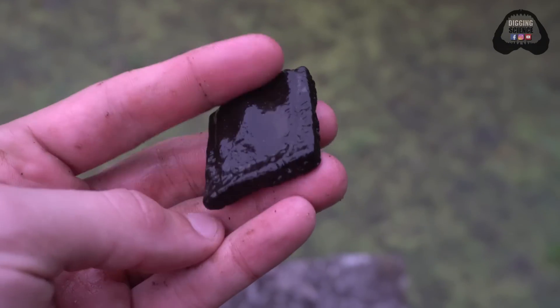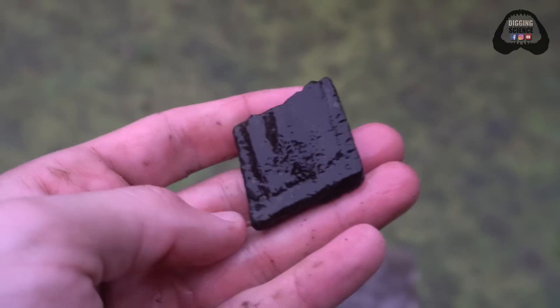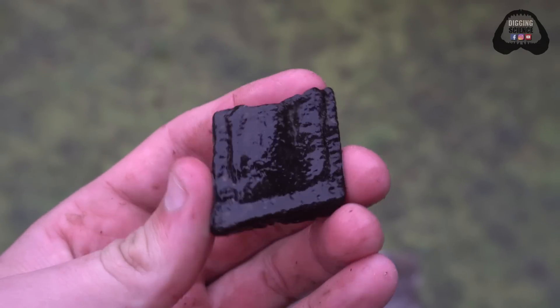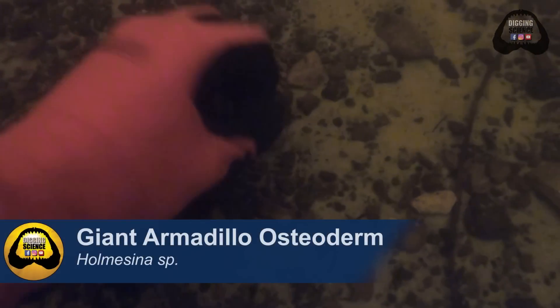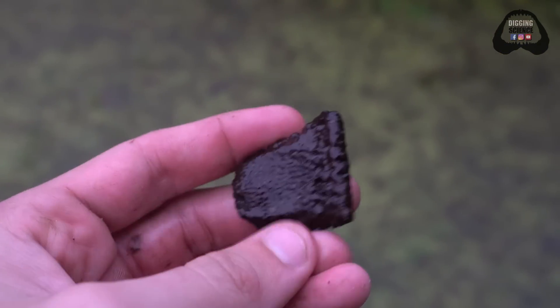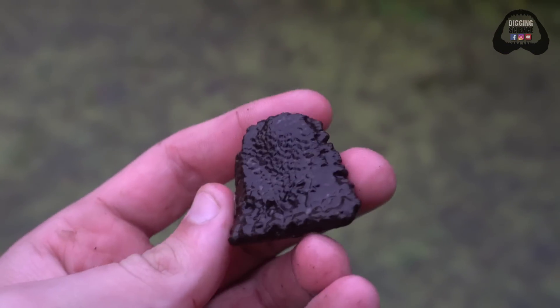This is a piece of an osteoderm — the armored plate from a giant extinct armadillo. They used to be here in Florida. And here we have another giant extinct armadillo osteoderm armor plate.